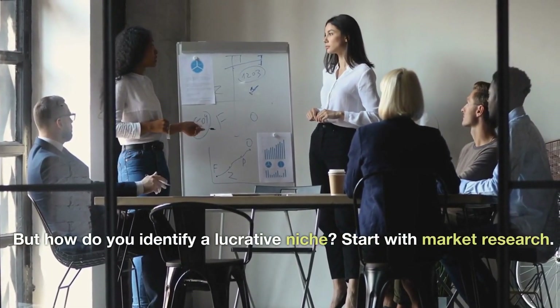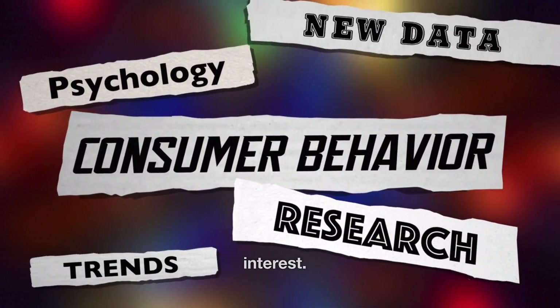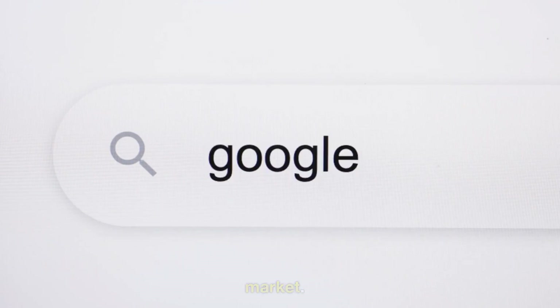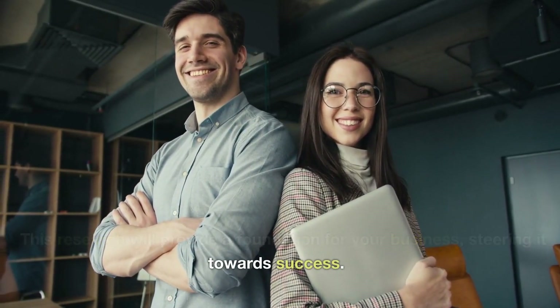But how do you identify a lucrative niche? Start with market research. Look at trends, consumer behavior, and competitors in your field of interest. Use online tools like Google Trends and Keyword Planner to see what people are searching for and where there might be gaps in the market. This research will provide a foundation for your business, steering it towards success.